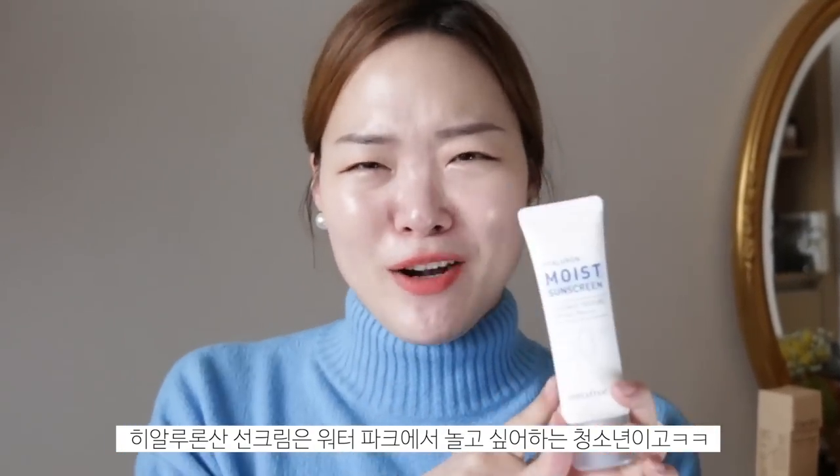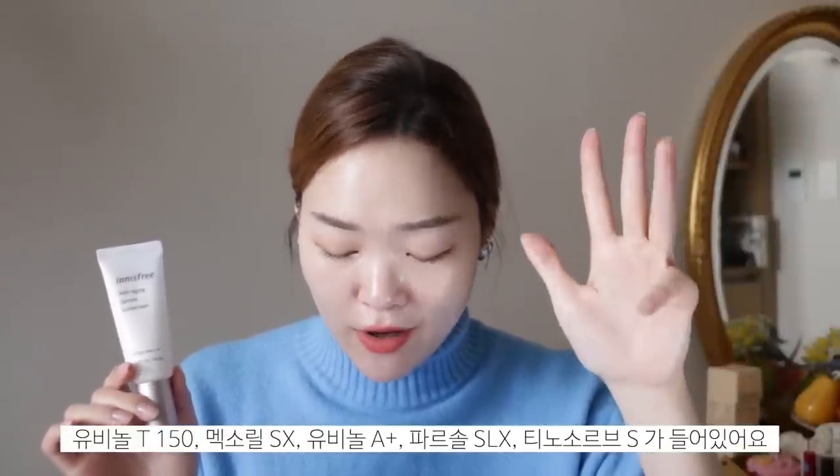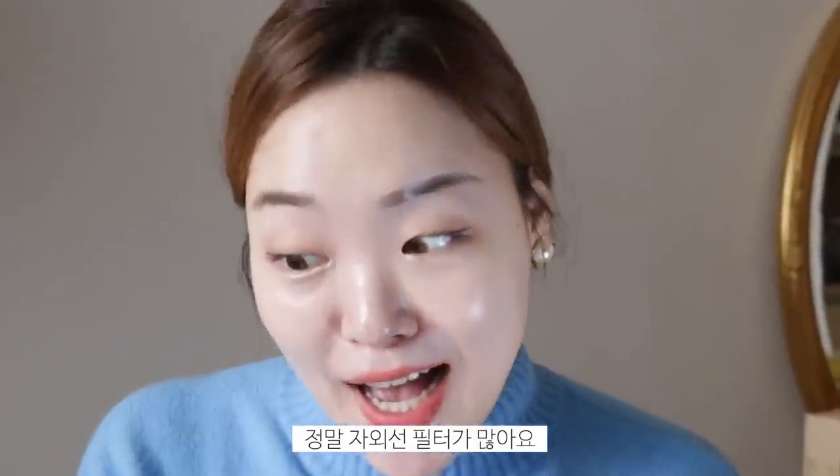So I'd say this is a little bit more subdued and composed than the Hyaluron one. The Hyaluron is kind of like your fun teenager who just wants to have fun at a water park. This one is more like your twenties — a little more composed, a little more refined. So this one is definitely more concentrated and less shiny. This is also a chemical sunscreen. It contains five different types of UV filters: Uvalet T150, Mixoral SX, Uvalet A+, PowerSaw SLX, and Tunisorb S. There's a lot of UV filters, so you don't have to worry about protection in that area.